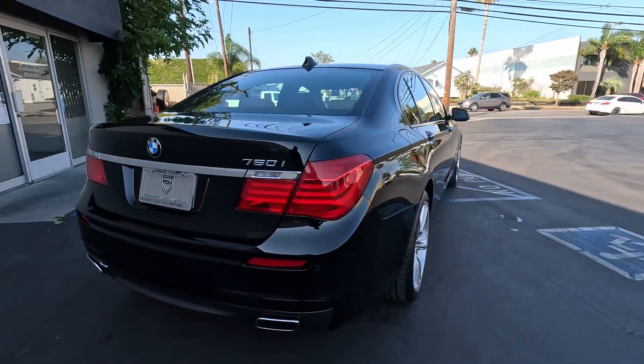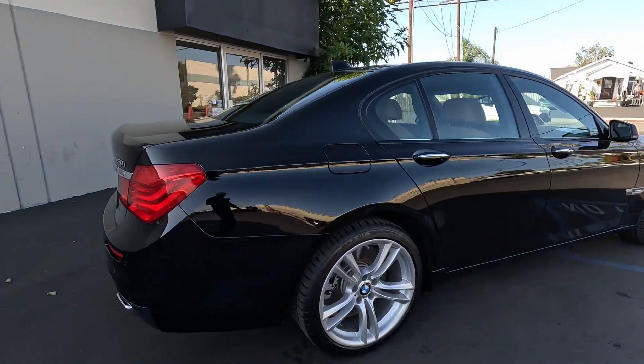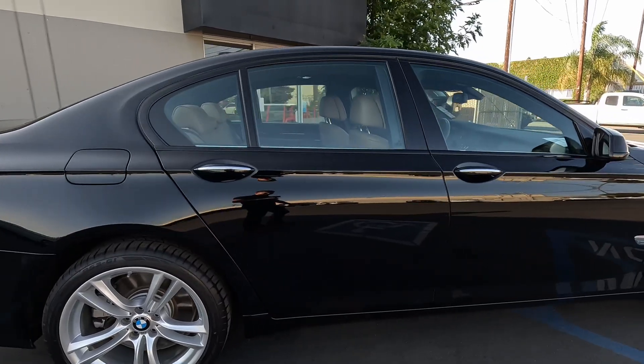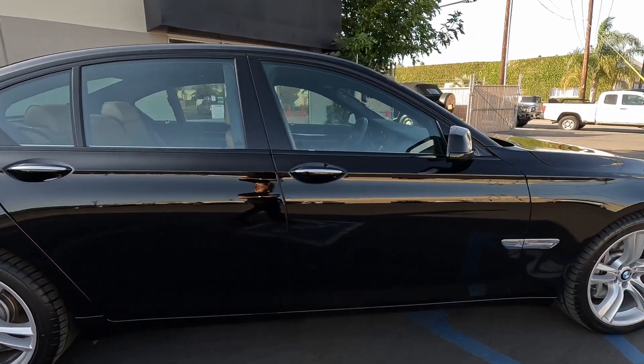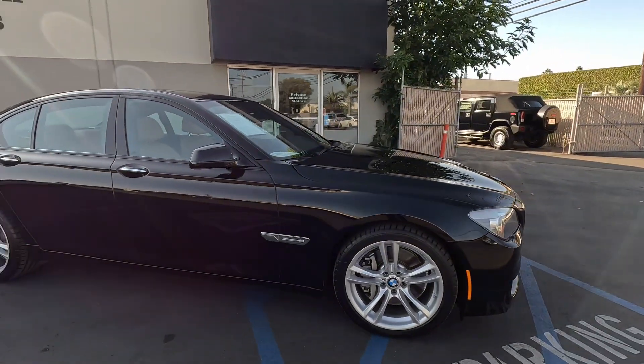This is a super clean car. M Sport package, no reserve. If you're looking for a well-maintained, low-mileage 7 Series, this is it — probably one of the cleanest cars that we've gotten in.